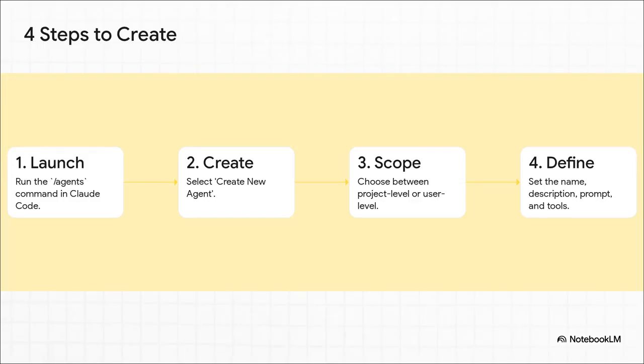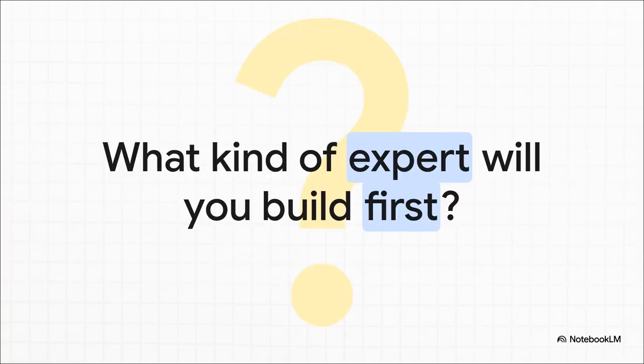Here's the whole four-step process: you run the slash agents command, you hit create new agent, you decide if it's for a specific project or for your general use, and then you define its personality — give it a name, a clear description, that super important system prompt, and its specialized toolkit. That's literally it. Now that you've seen the power of having a specialized AI team, who are you going to hire first? Will it be a security specialist, a UX/UI expert, maybe a database guru? The possibilities here are absolutely endless.